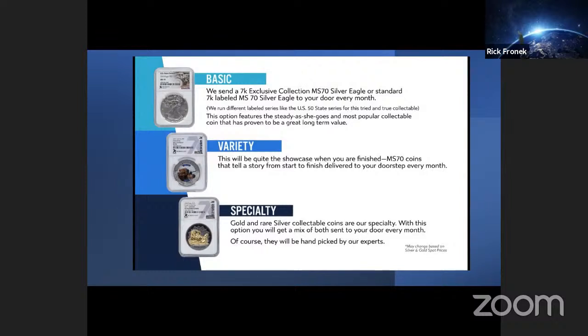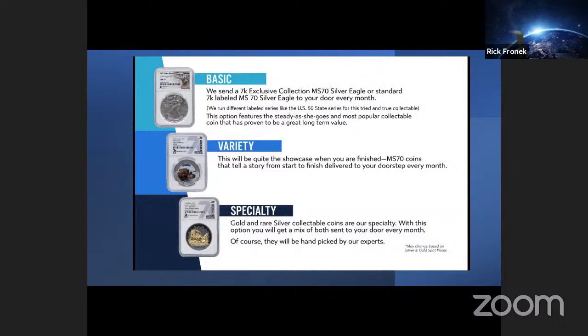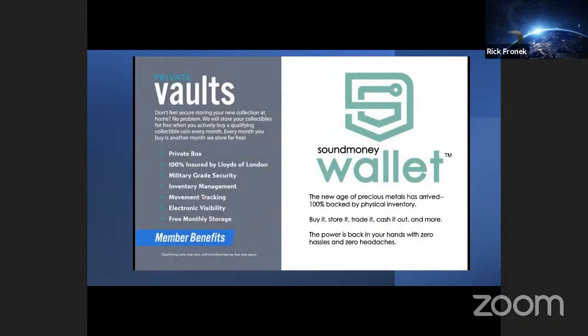The base option sends a 7K exclusive collection MS-70 Silver Eagle or standard 7K label MS-70 Silver Eagle to your door every single month — featuring the most popular collectible coin that has proven to be a great long-term value. The variety coin option showcases MS-70 coins that tell an incredible story and are delivered to your doorstep every single month. The specialty auction features gold and rare silver collectible coins, often with a limited run of less than 500 coins in the world, with a mix of gold coins hand-picked by masters every month. If you don't feel secure about storing your collection, no problem — we will store your collectibles for free as long as you buy a qualified collectible coin every single month.